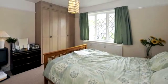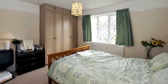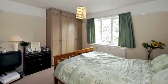The master bedroom is located to the front and has fitted wardrobes and an ensuite shower room with white sanitary ware.